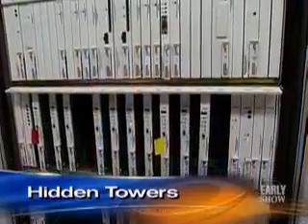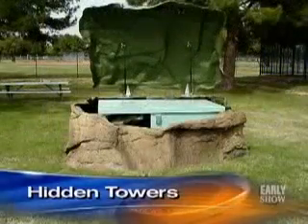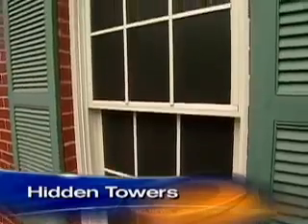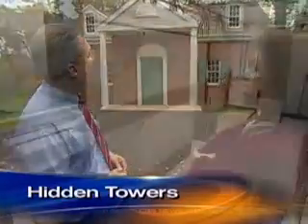Every antenna comes with electrical equipment which also must be hidden. In this Colorado site, it's encased in a man-made boulder. And in Arlington, Virginia, this house has the neighborhood fooled. Door-to-door salesmen visit this house, and free newspapers are dropped off here. John Johnson works for Verizon Wireless, which built a house where no one is ever home.